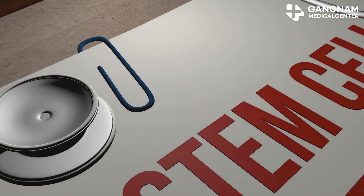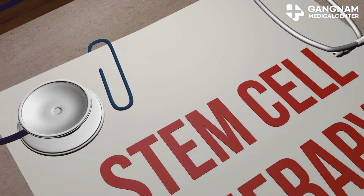So, next time you hear about stem cell therapy, remember — it's quality over quantity. The most effective treatments are the ones that prioritize healthy, highly active cells, not just more of them.